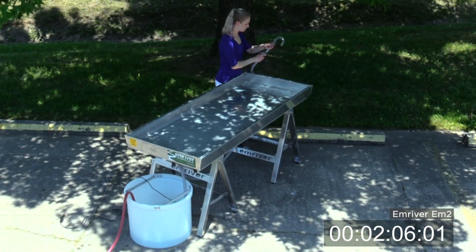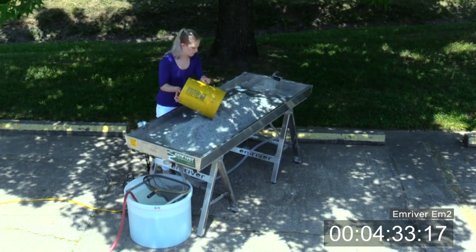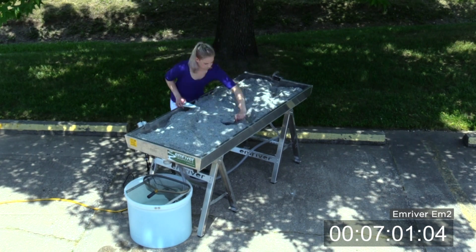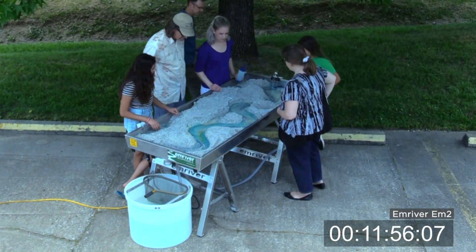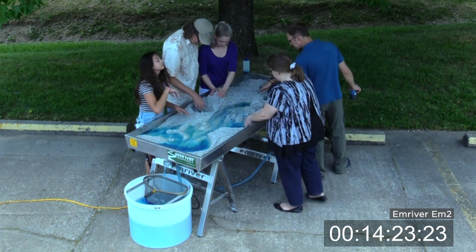Our M-River M2 is portable and can be quickly and easily set up by one or two people. They're great for taking places like outreach events, county fairs, training seminars, and watershed workshops.